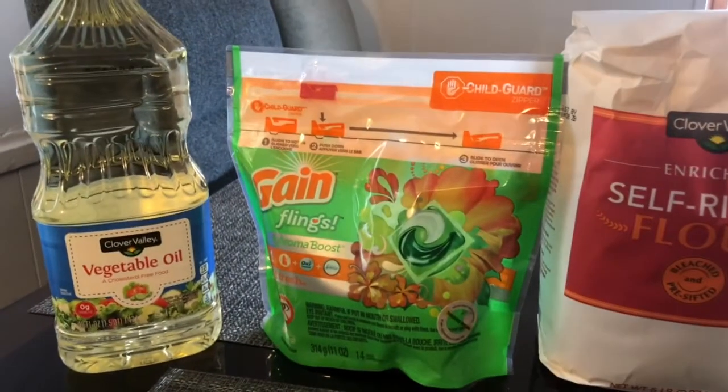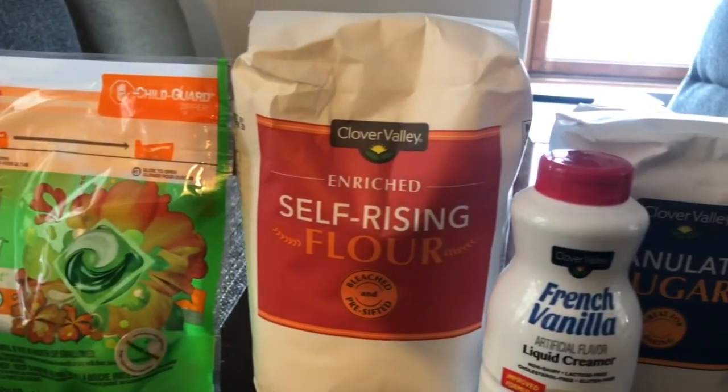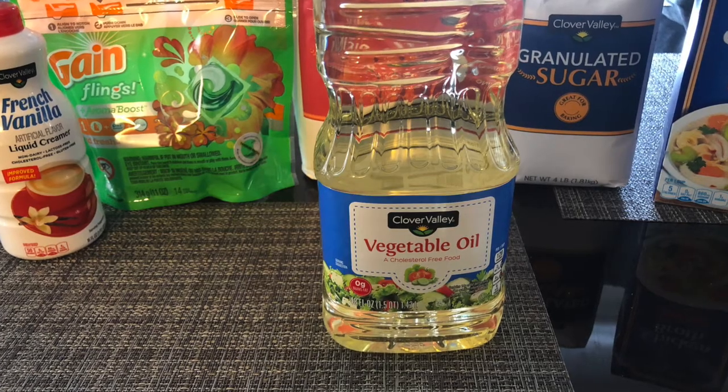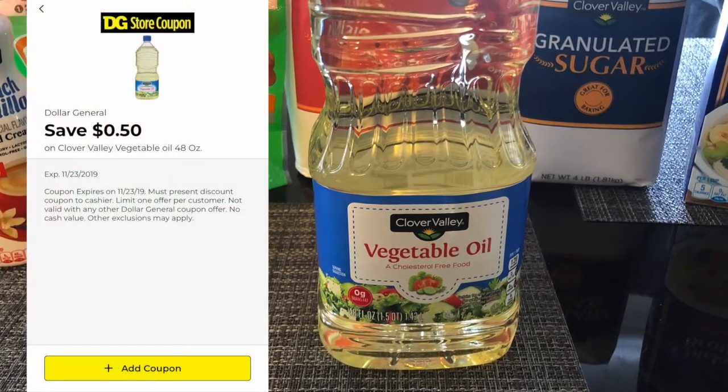Want to see how I got all this for six dollars and 80 cents — after tax, seven dollars and 12 cents? Stay tuned. This Clover Valley vegetable oil is on sale for a dollar fifty, and using this 50 cents digital coupon you will only pay one dollar.